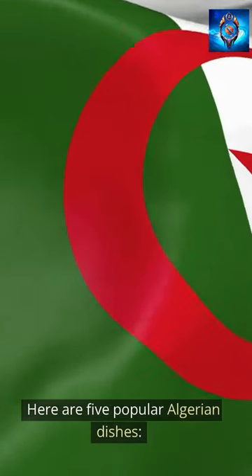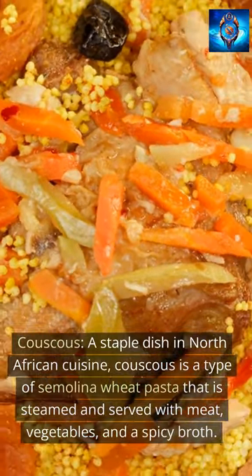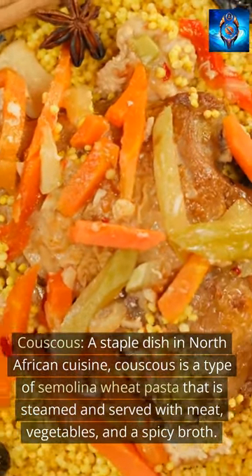Here are five popular Algerian dishes. Couscous, a staple dish in North African cuisine, is a type of semolina wheat pasta that is steamed and served with meat, vegetables, and a spicy broth.